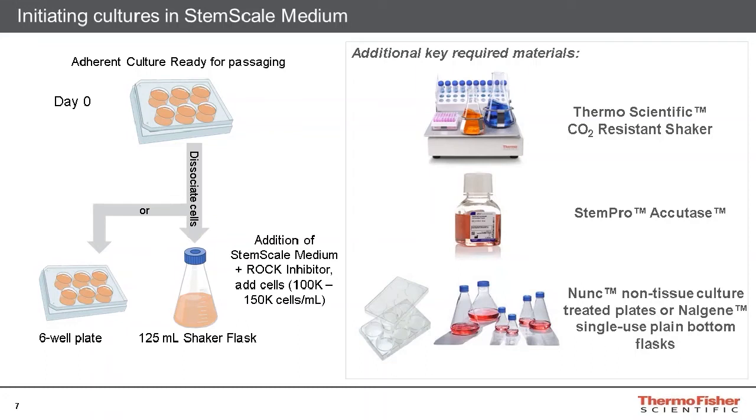With all these materials in place, the StemScale suspension cultures are ready to be initiated. StemScale cultures can be easily seeded from existing adherent cultures. Once adherent cultures are around 60 to 80 percent confluent, they can be dissociated using StemPro Accutase Reagent and then seeded into the desired vessel of choice. We recommend seeding vessels with a seeding density of around 100,000 to 150,000 cells per mL. When seeding cells, it's also important to include a ROCK inhibitor along with a single-cell suspension on day zero, as without the ROCK inhibitor, the cells will not spontaneously aggregate together into spheroidal clumps.